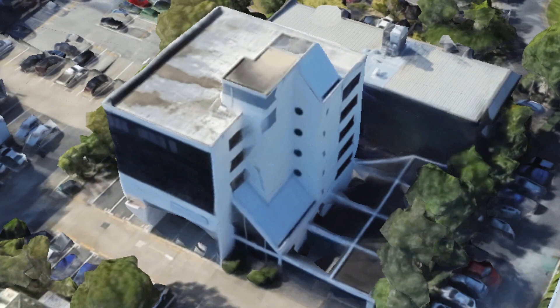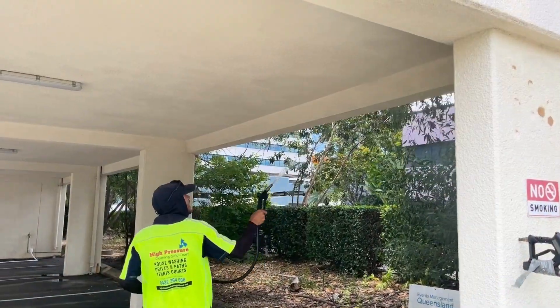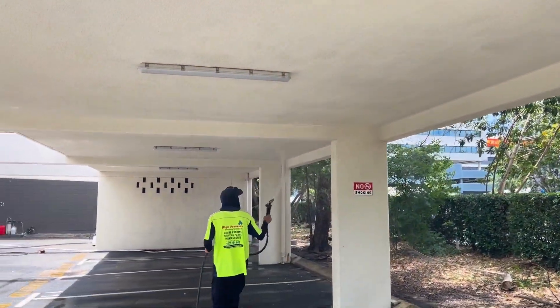The scope of work for this job includes soft wash cleaning of a five level commercial building, including the underside of the car park bays. Our professional cleaning technicians and equipment handled this job with our high flow, low pressure soft water systems and specialty soaps and cleaning agents to wash away the dirt, mould and grime. To assist in this job we've also hired a scissor lift.